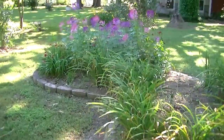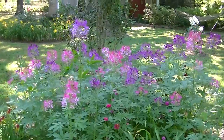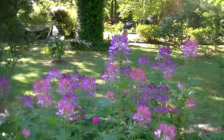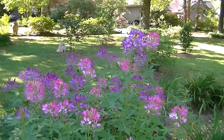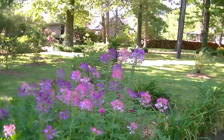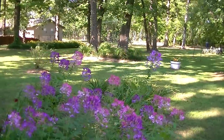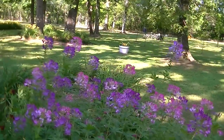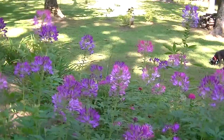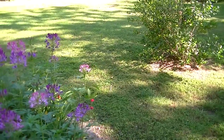These spider flowers — we had them last year — and as you can see the wind is blowing pretty good and it's just a little bit cool out here this morning, but these are absolutely gorgeous. They get about six feet or so and they continue blooming the whole season almost, so they're just gorgeous all year.